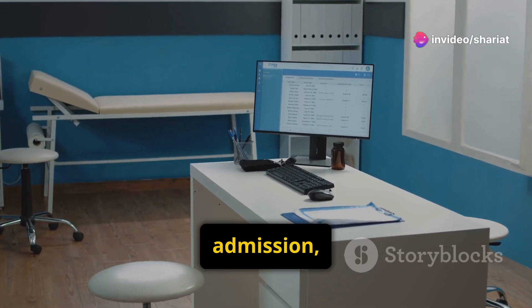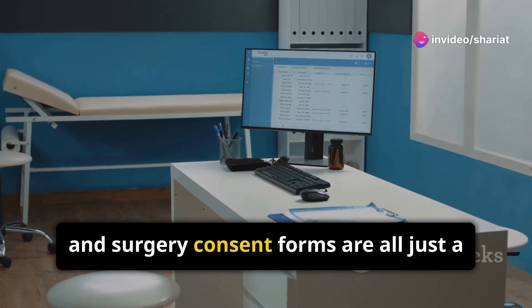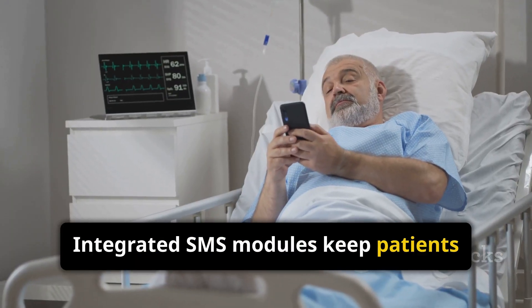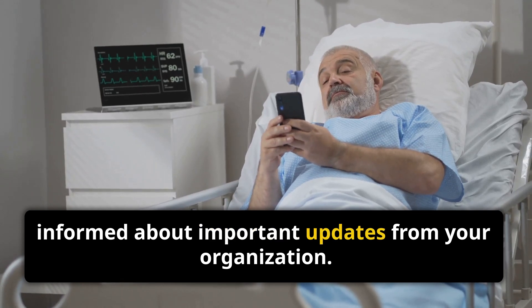For hospitals, admission, discharge, and surgery consent forms are all just a few clicks away. Integrated SMS modules keep patients informed about important updates from your organization.